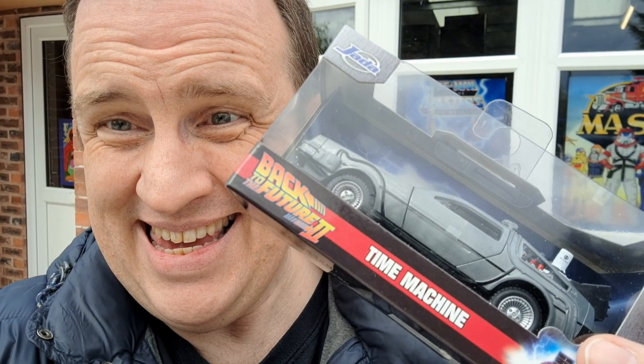Great Scott, I've made it to 88 Miles Per Hour Toys. I had this already, but I made it. I've done all three in a day. Time to get in and see what they've got.